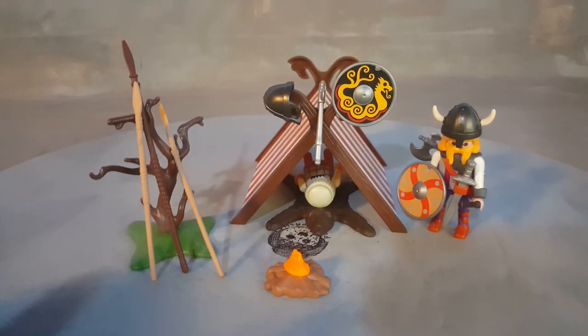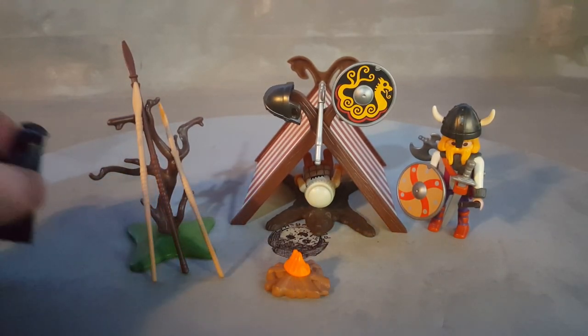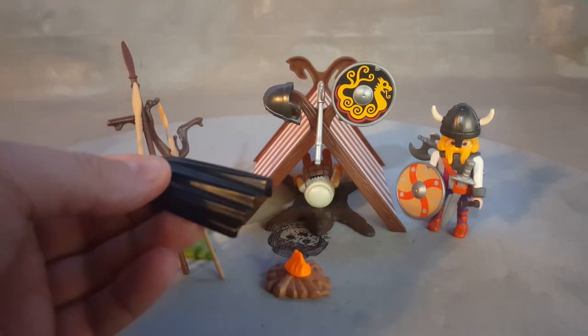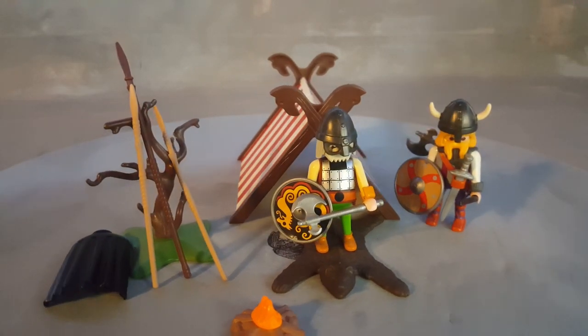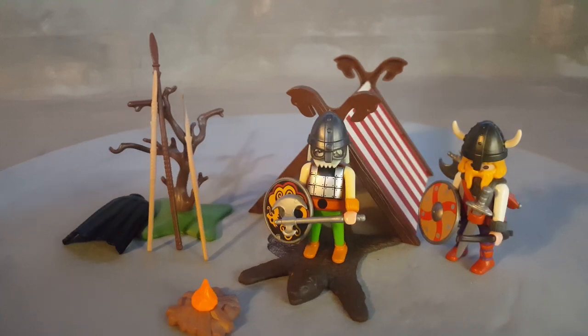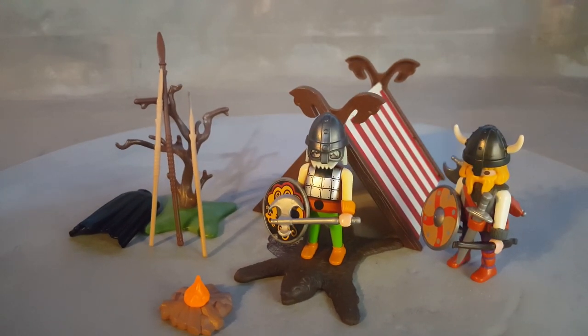The set also comes with a tree where you can put all the spears standing together. The cape can serve as a blanket. The bear is flat enough that you can actually stand on it, so it serves as a tapestry, a bed — whatever you want to make out of it.